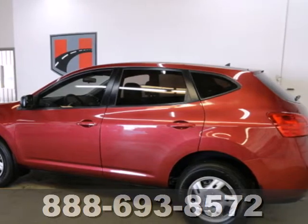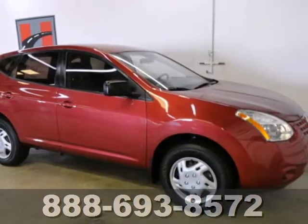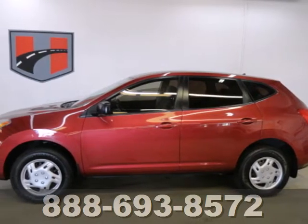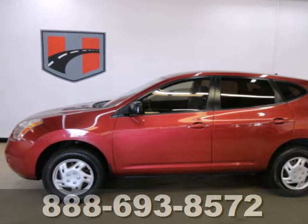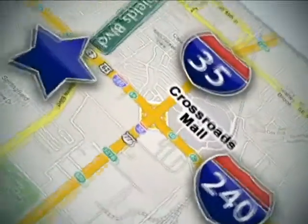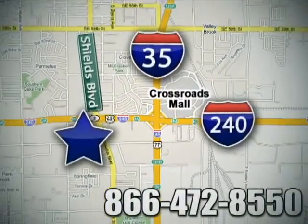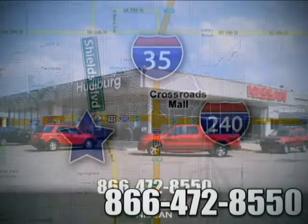Driving enthusiasts hail the groundbreaking Rogue for its superb comfort, performance, and handling prowess that borders on amazing. See it for yourself today. Call or stop in today. We are conveniently located one block west of I-35 on I-240 in Shields in Oklahoma City.